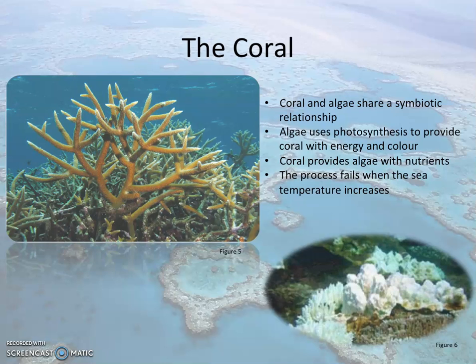Coral bleaching happens when the symbiotic relationship between the algae and coral breaks down. The algae, called zooxanthellae, lives within the coral and provides the coral with energy and colour through photosynthesis. In return, the coral provides protection and nutrients. However, when the sea temperature fluctuates, it causes photosynthesis to work in overdrive and creates compounds that are toxic to coral. As a defence mechanism, the coral expels the algae to protect itself, resulting in the coral turning white.